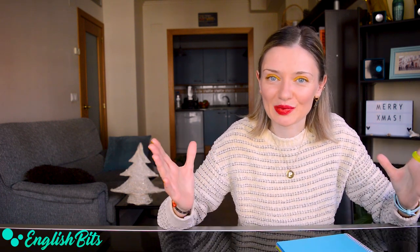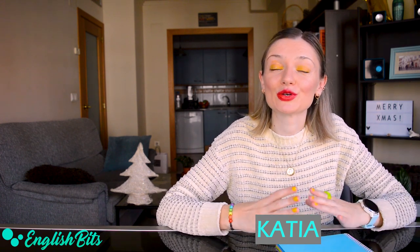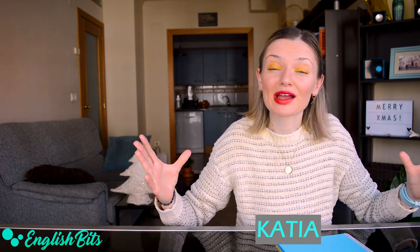What's up, everybody? Welcome to a new English Beat. I'm Katya. In today's lesson, we're going to boost our vocabulary by learning 10 advanced phrasal verbs. Are you ready? If so, grab your notebook and let's kick off.